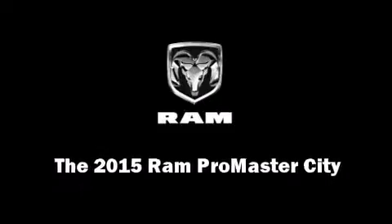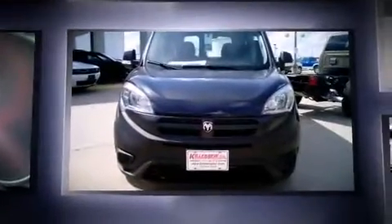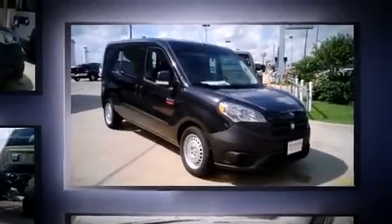Discerning drivers will appreciate the 2015 Ram Promaster City. This four-door, five-passenger wagon is waiting for you to take home. It features an automatic transmission, front-wheel drive, and a 2.4-liter four-cylinder engine.